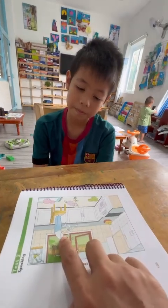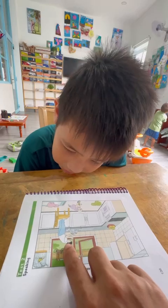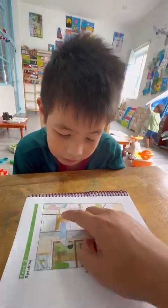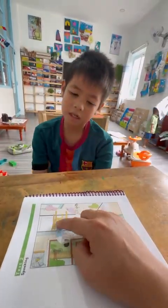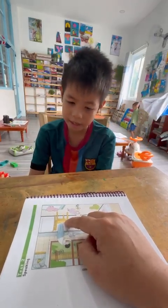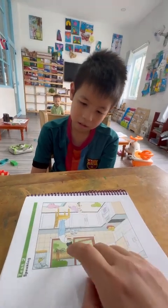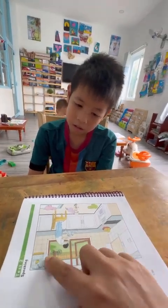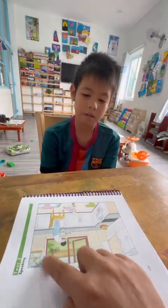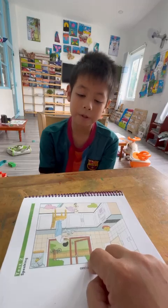And what is the boy doing? He is standing on a chair. Okay. And what is this? It's a window. Is this a big window or a small window? It's a big window.